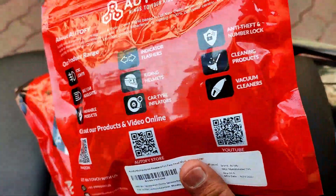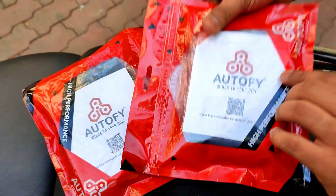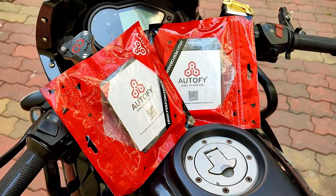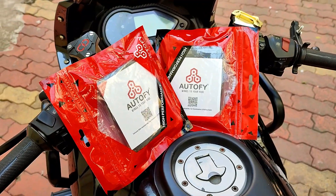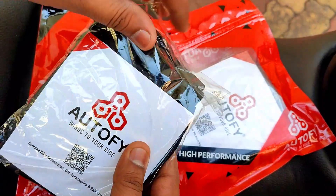This balaclava acts as a liner inside the helmet, which is a great sweat absorber. Let's open it up and have a look at the product.